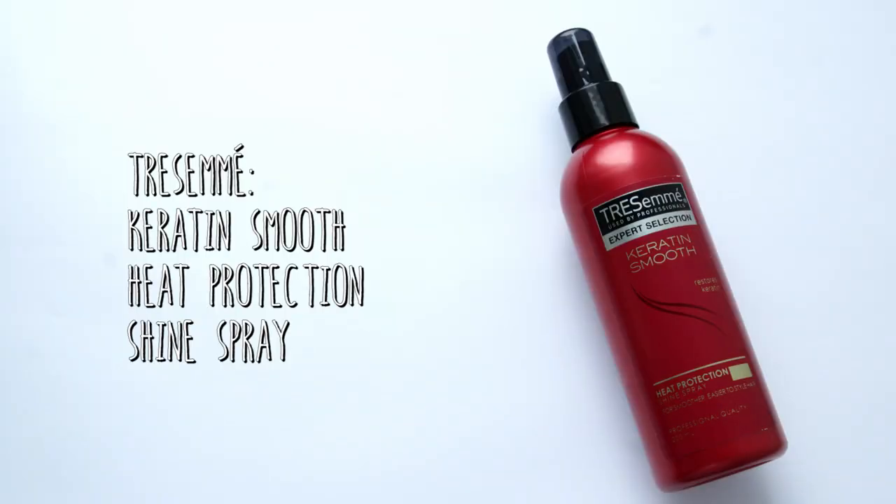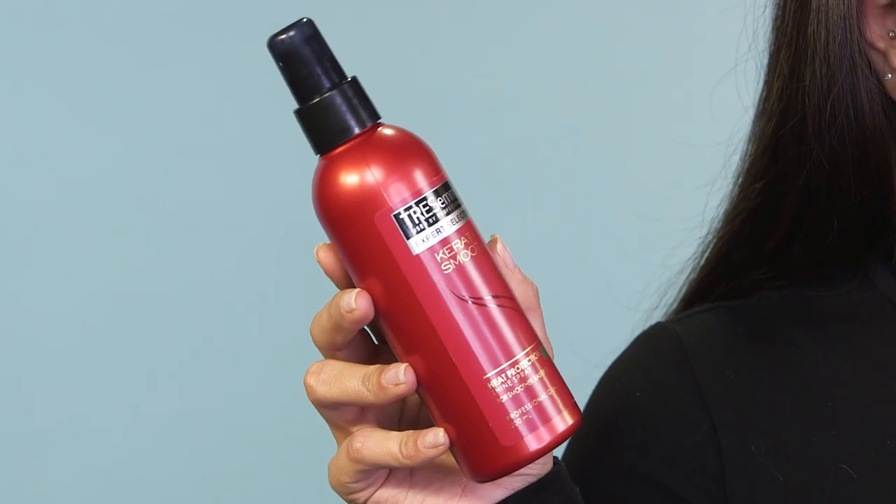Before I apply any kind of heat to my hair I have to make sure I use a heat protectant, and the one I'm currently using is the Tresemme Keratin Smooth heat protectant spray. I spray this onto all of my hair — it's going to give it some shine and extra gloss as well as all the protection we need from any heat we're going to be applying.